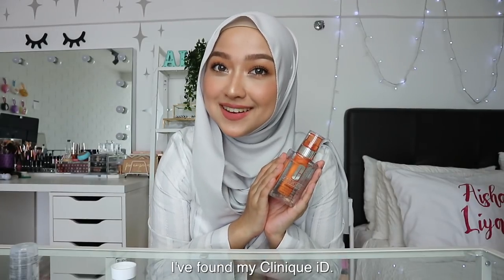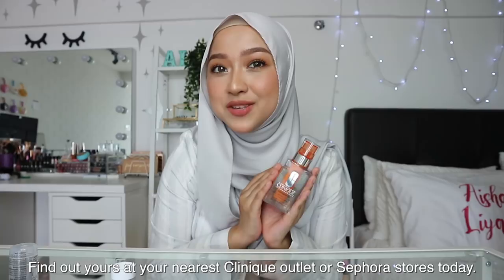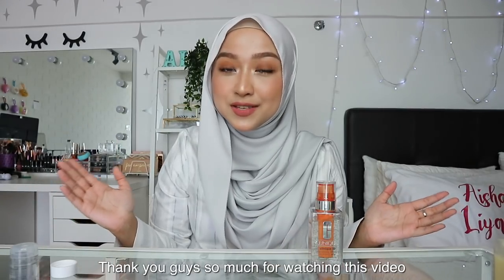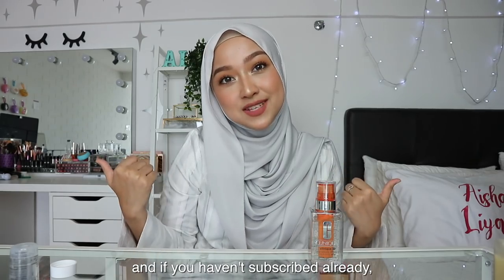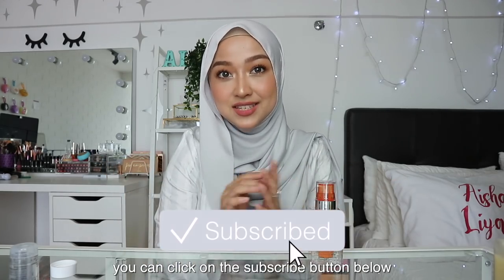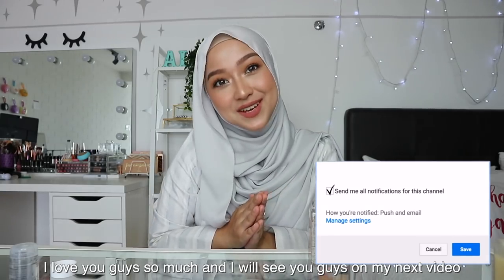I found my Clinique ID — find out yours at your nearest Clinique outlet or Sephora stores today. Thank you guys so much for watching this video. If you've enjoyed it, don't forget to give it a thumbs up. And if you haven't subscribed already, you can click on the subscribe button below. I love you guys so much and I will see you on my next video. Insha'Allah, bye-bye!